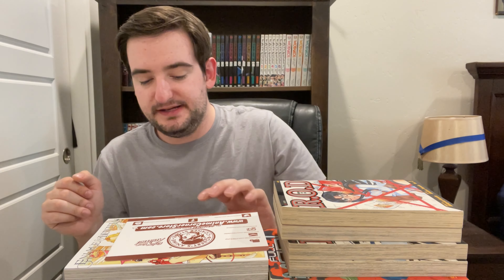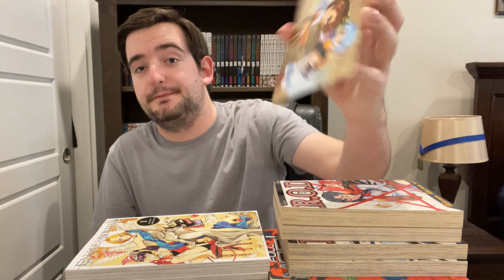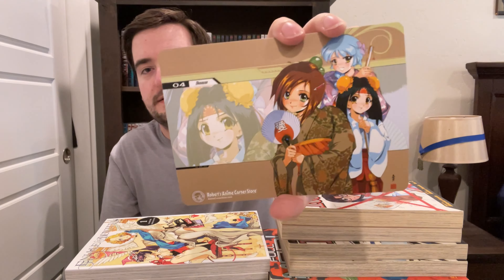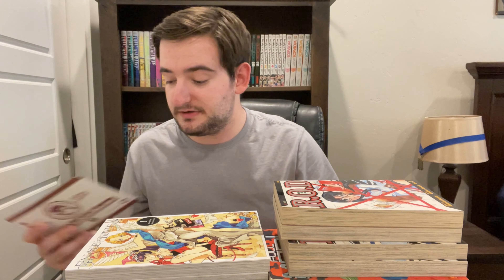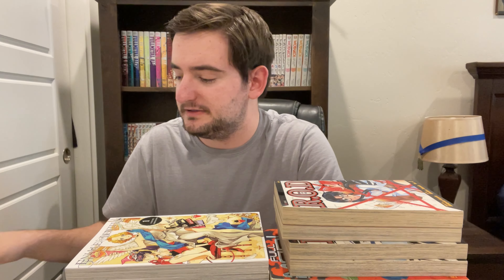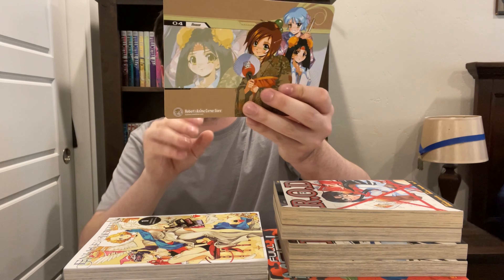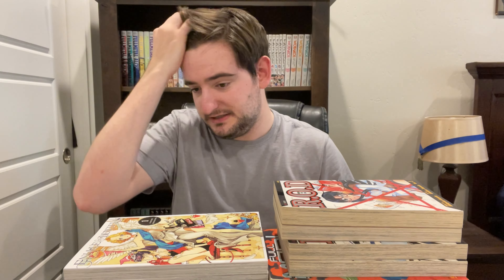Before I move on, volume 2 of Call of the Night and these next three came from Robert's Anime Corner Store. This is a pretty awesome website. Every order you get these little postcards with the mascots from the website in different styles — this one is an Okinawan sort of deal. Super cool website. This is the first time I've bought something there, but they usually have quite a few things that are out of stock elsewhere. They're a small business and I want to support small business as much as I can. Robert's Anime Corner Store — go check it out if you're looking for something. They have a ton of stuff, including anime.